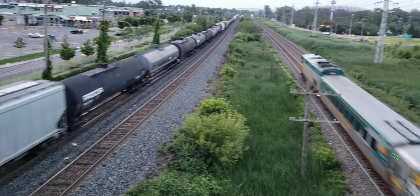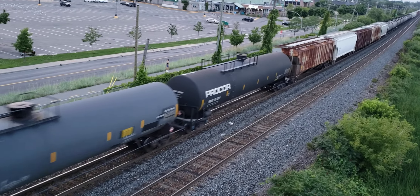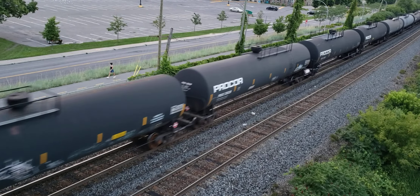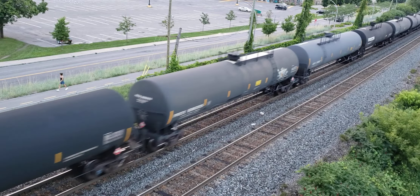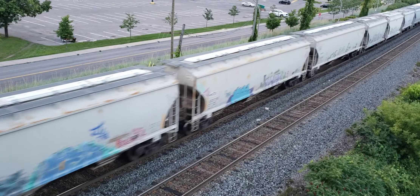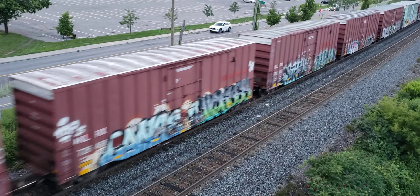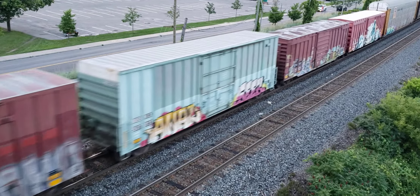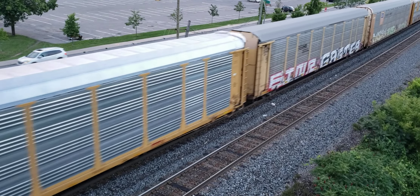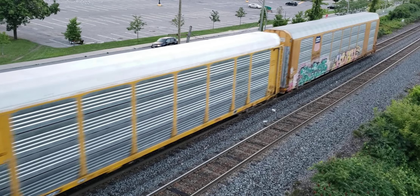Oh yeah, it's going to be a train too — it's a two-for-one video. This is a really long one; it's got everything but the kitchen sink. More auto racks — how many more do you need? These of course are all headed back west, so they're empty.